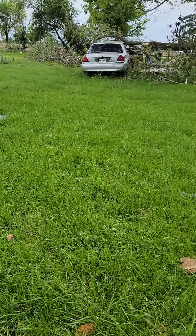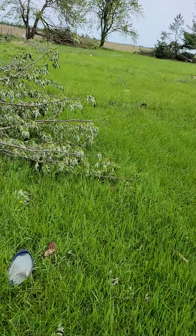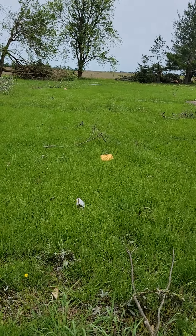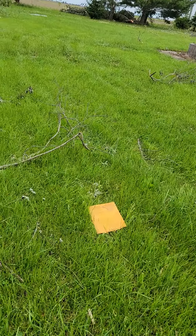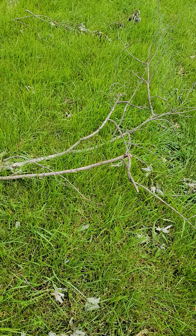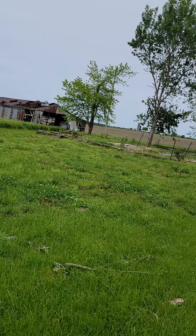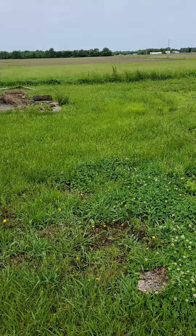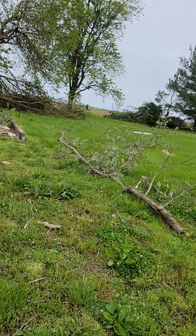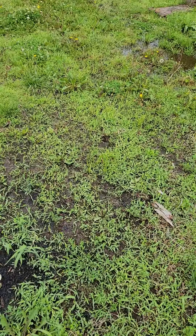Some more tree damage here. I don't have a garden in this year. I'll go out here to the big shed.